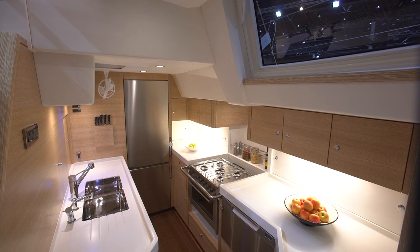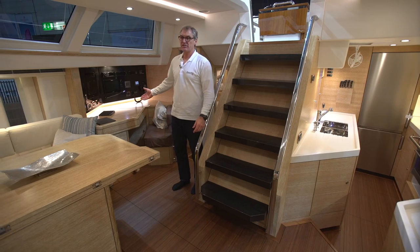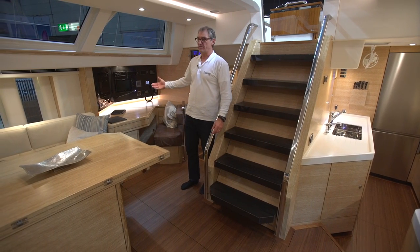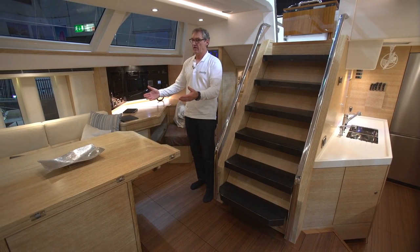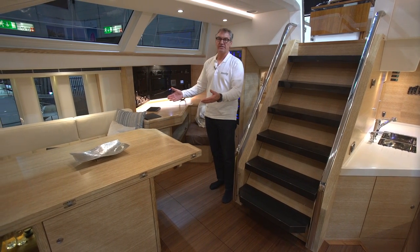To port there's a step-down galley equipped with anything you could wish for. Same with an aft desk to starboard with all the instrumentation. And forward there is the big dinette that can host six to eight guests.